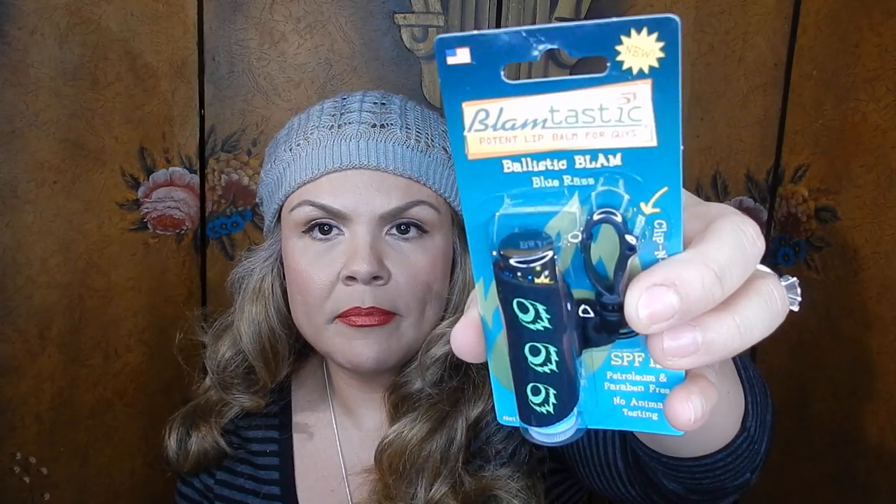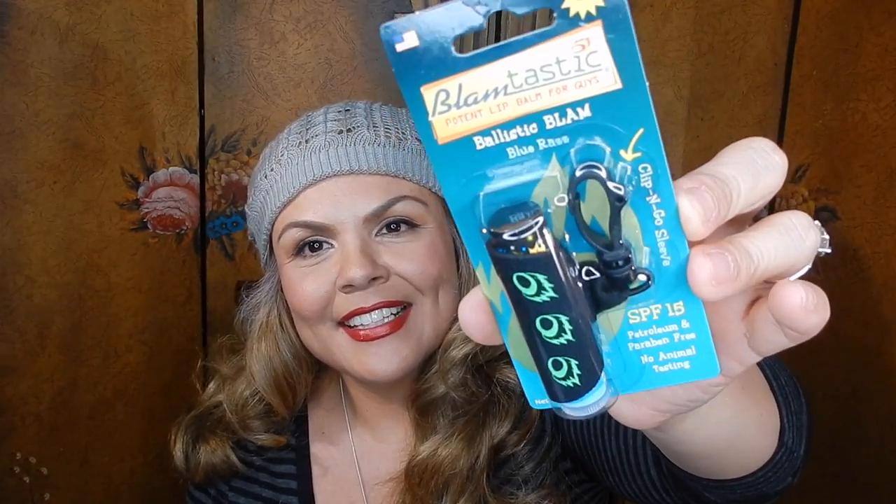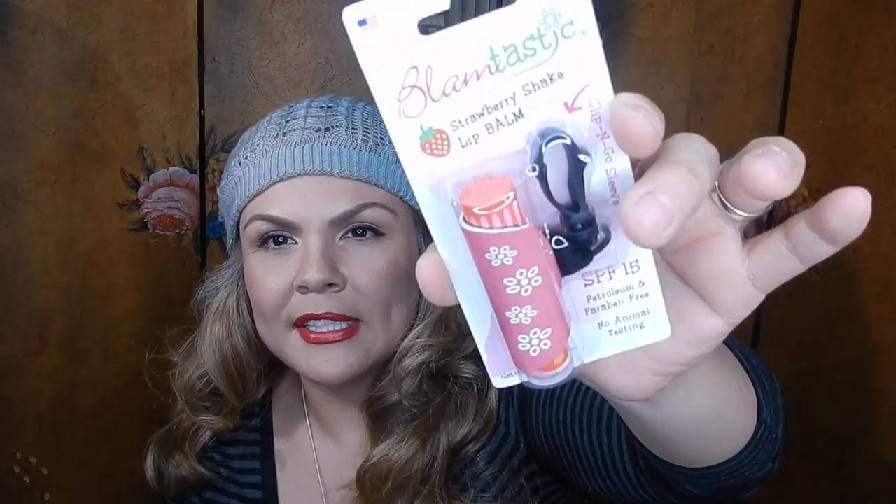I picked up another one of these Herbal Essences strengthening serums that I had picked up before — I just thought it was really amazing. My husband picked up this Blamptastic potent lip balm for guys — it's Blue Razz, SPF 15, and has a little clip you can clip on your pants. I picked up the girl version, the Strawberry Shake lip balm, also SPF 15 with the clip. These are nice if your handbag has a little hook on the inside, or for backpacks.